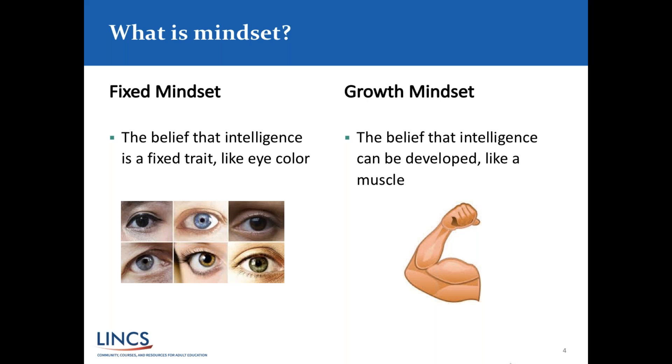On the left of your screen you can see the idea of a fixed mindset — the belief that intelligence is a fixed trait, like your eye color, that you really can't change. On the right is the growth mindset idea: the belief that the intelligence we all have can be developed, just like a muscle. We go to the gym to work out — well, we have to create that sort of gym for our brain so we are always developing that intelligence. We want students who might have a fixed mindset to move toward a growth mindset.